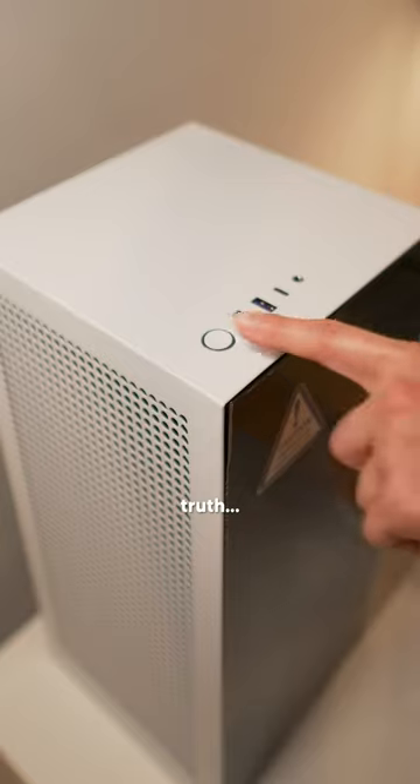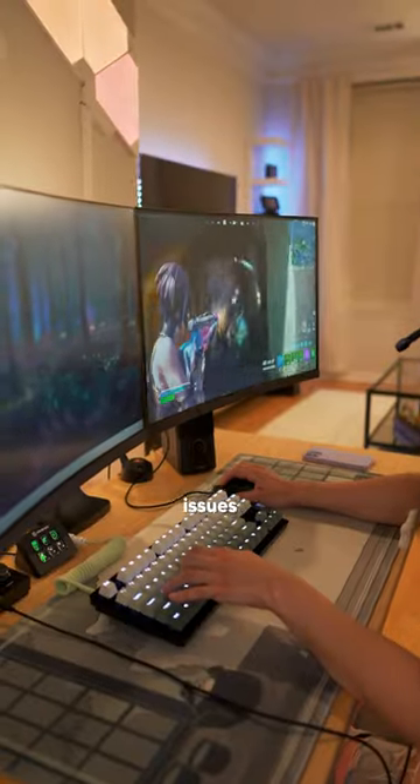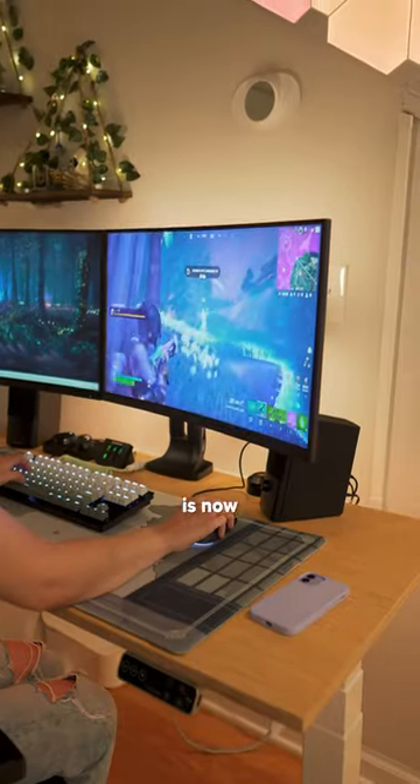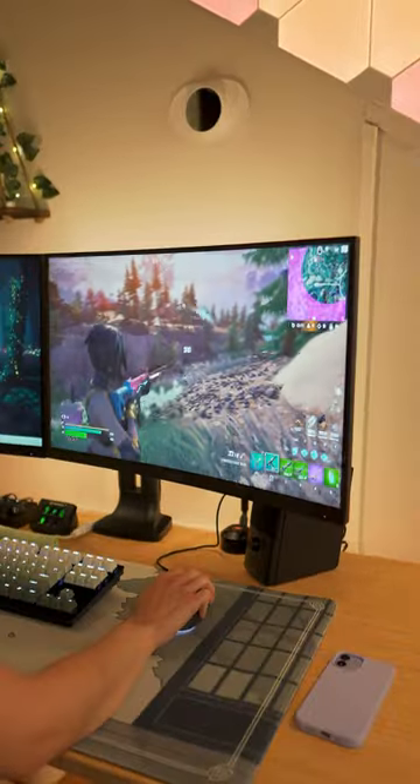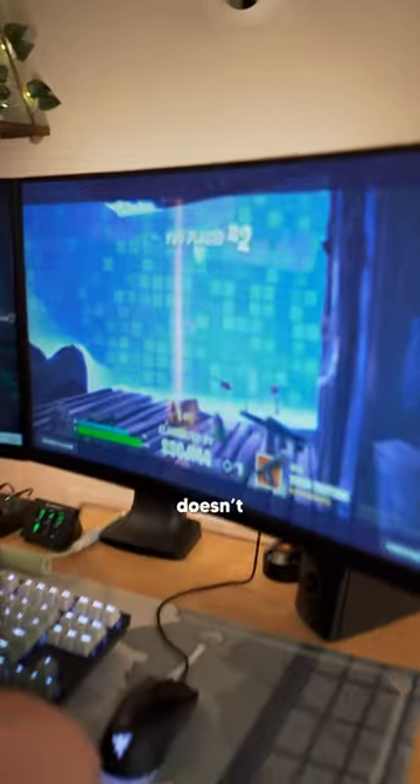Now it's time for the moment of truth. Instant sigh of relief. The build works great with no issues whatsoever, and Jess is now even closer to becoming a Fortnite Pro. Well, almost. So close. The PC doesn't let you into Fortnite — it lied.